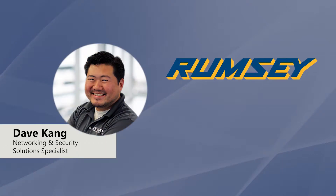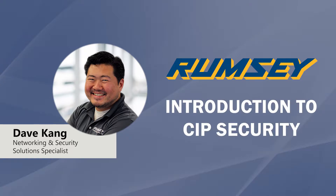Hi, I'm Dave Kang, one of the networking and security solutions specialists with Rumsey Electric.